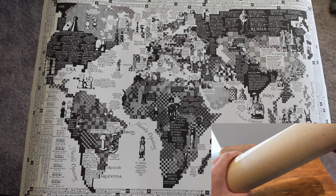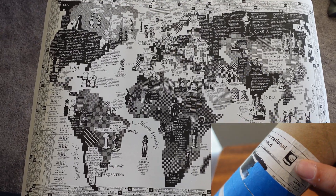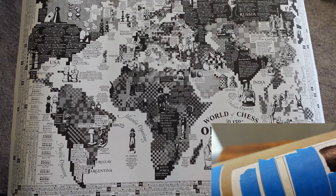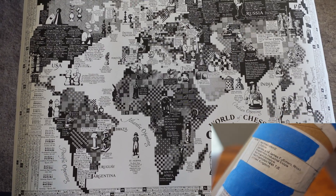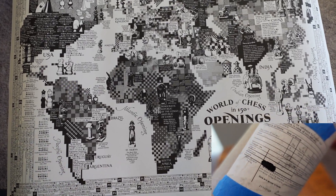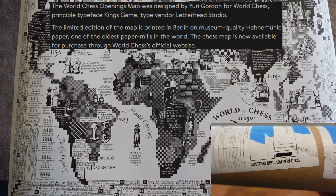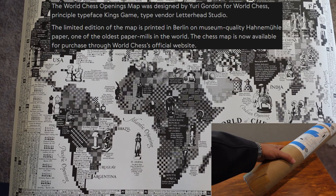What you're looking at here is a map representative of 150 openings from around the world — some of the most influential openings that have ever been played, and just some openings that I've never heard of. This is not all openings, but you can't fit all openings on one map. The artist who made this map is Yuri Gordon, and he designed this for World Chess.